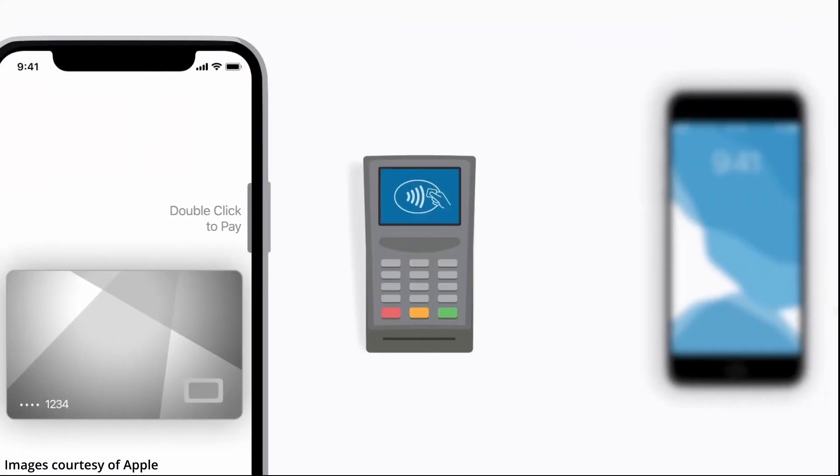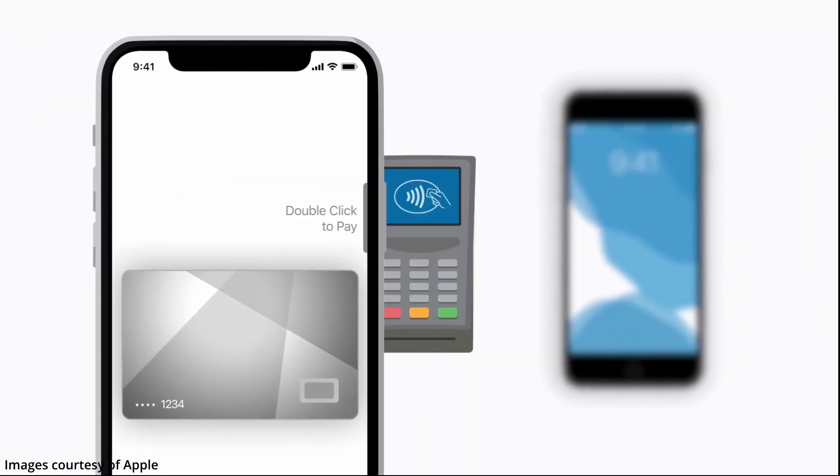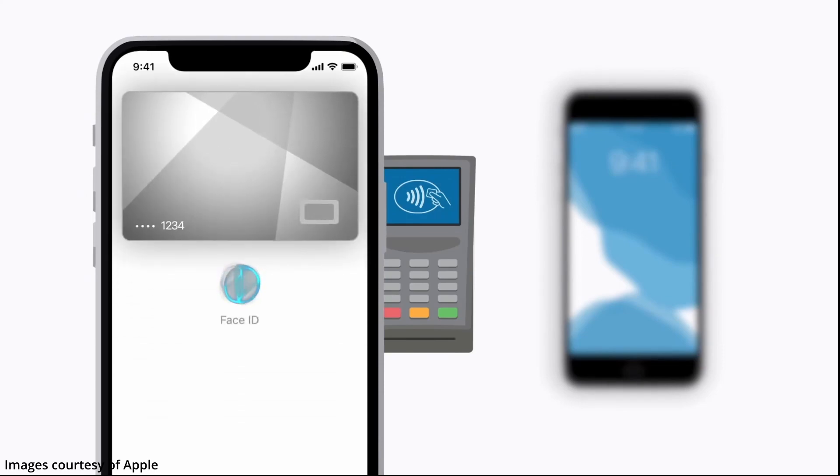Apple has added a second layer of security when accessing Apple Pay by requesting Face ID recognition. The iOS 15.4 includes multiple and very important improvements — let's take a deeper look into this new release.